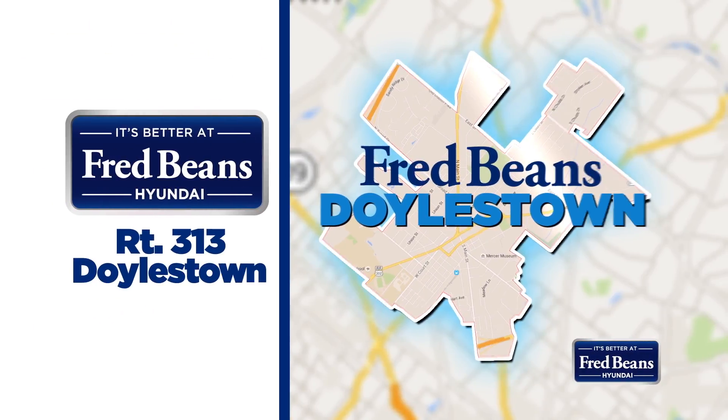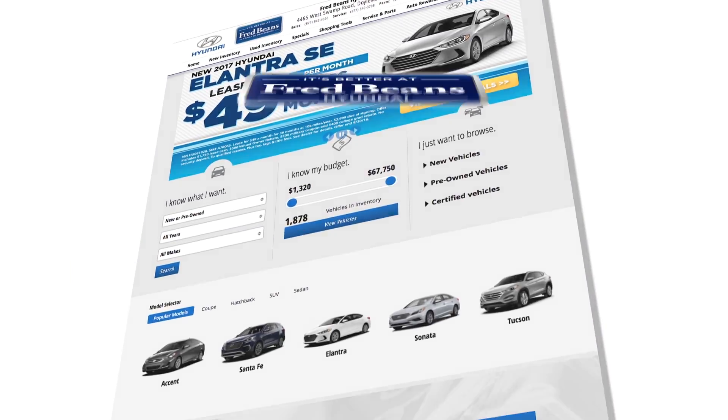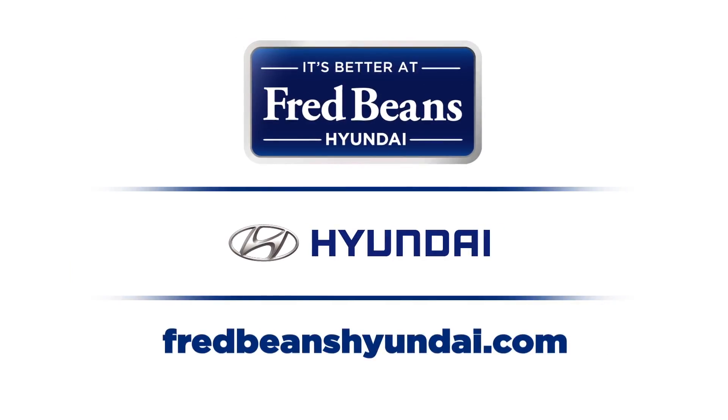See why it's better at Fred Beans Hyundai in Doylestown, or online at fredbeanshyundai.com. Oh yeah, it keeps getting better.